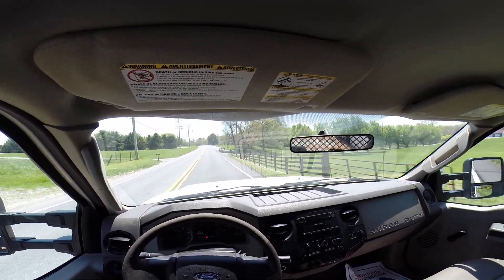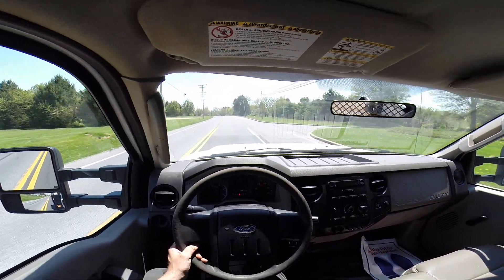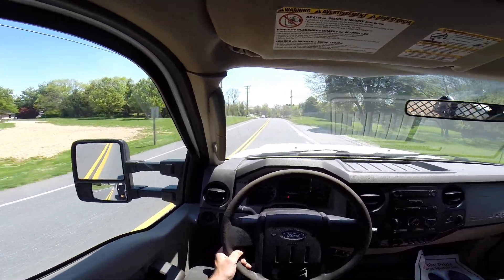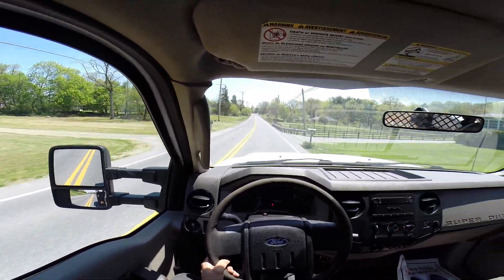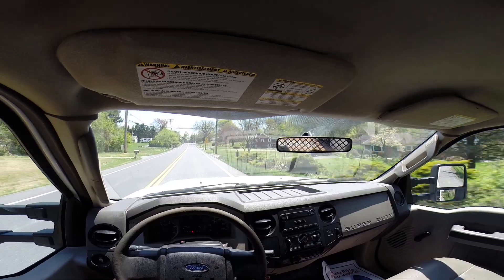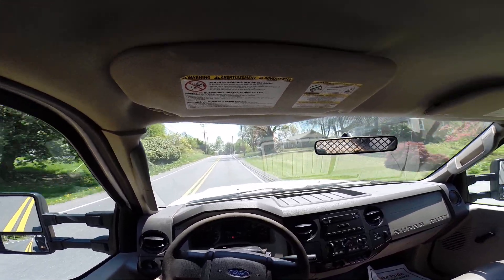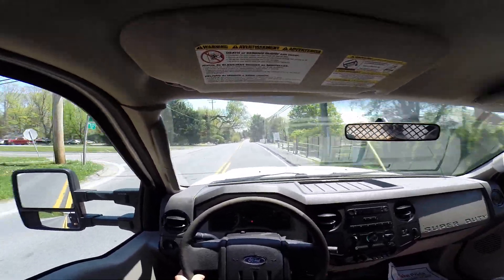The AC is not blowing cold currently — it might just need a recharge. The odometer is operable.